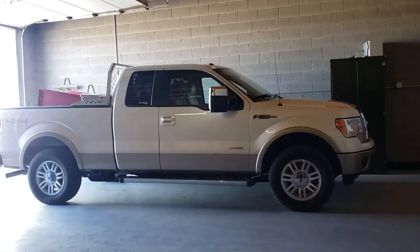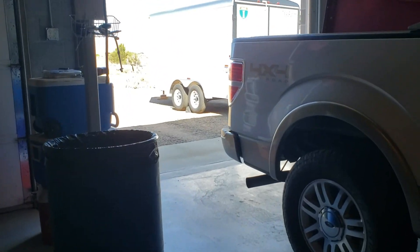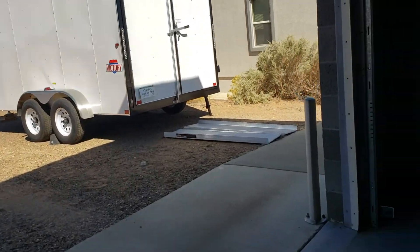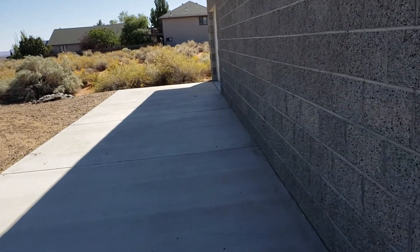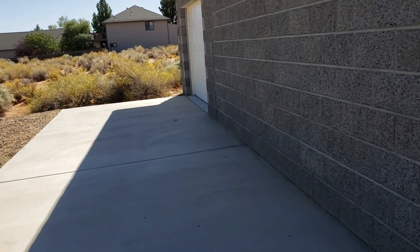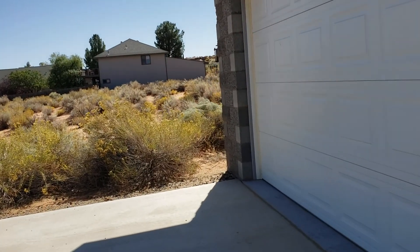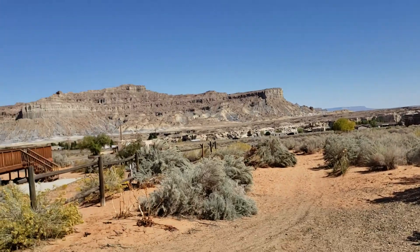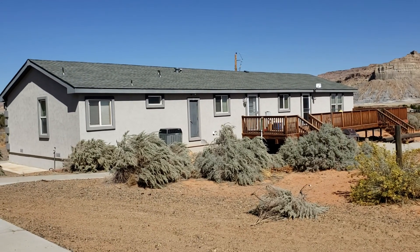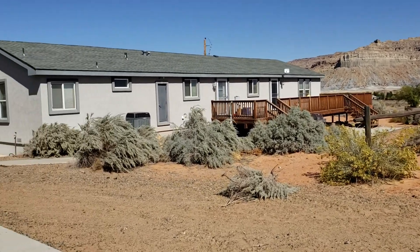Back over to the wall — garage doors — I want to get the other one open so you can see the ATV side. I don't have the code with me, so let me go get them to open it. There's the back of the house — the roof looks in great condition, stucco is in super nice condition.